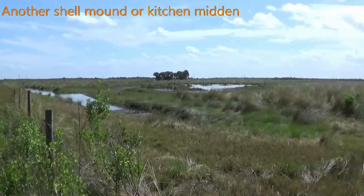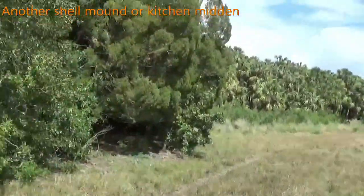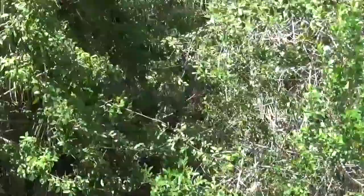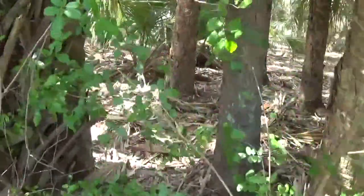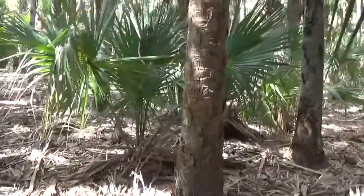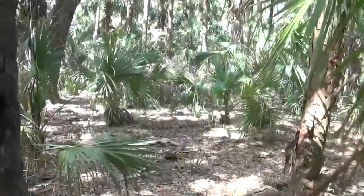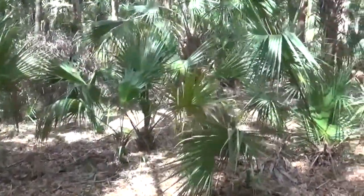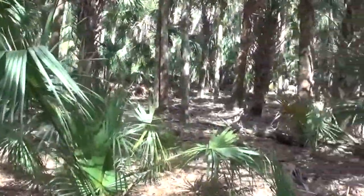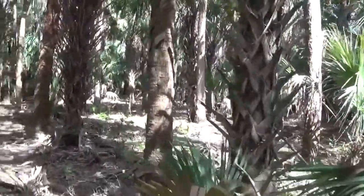Not far from the shell mound I was just at, there's another one. Not much to see here — I have some juniper trees and some Brazilian pepper. It gradually slopes, but I can imagine this mound was probably much larger at one time. The top was probably utilized for road fill and fertilizer.